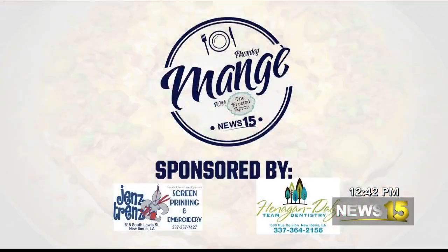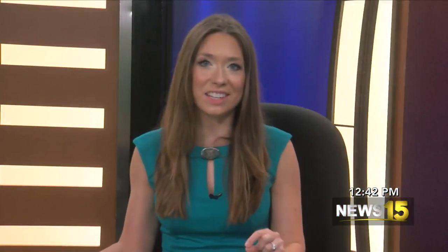Back to you, Taylor. More news 15 at noon. I can't wait to see the finished product — it looks delicious. Welcome back to the Monday Manger. Let's check back in with Al and Stacey. This dish just looks so good.